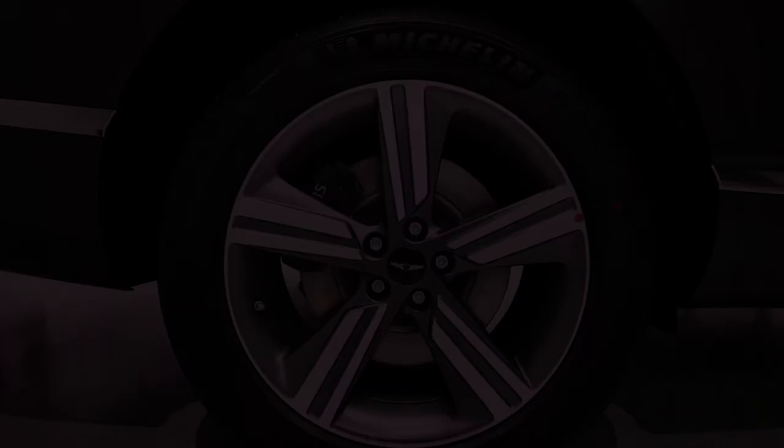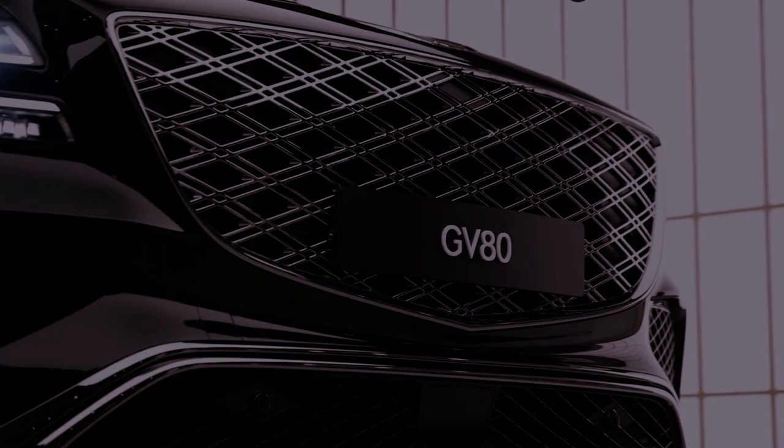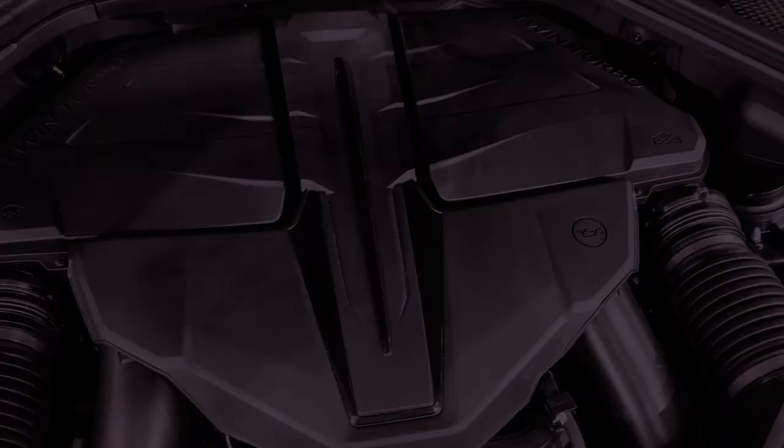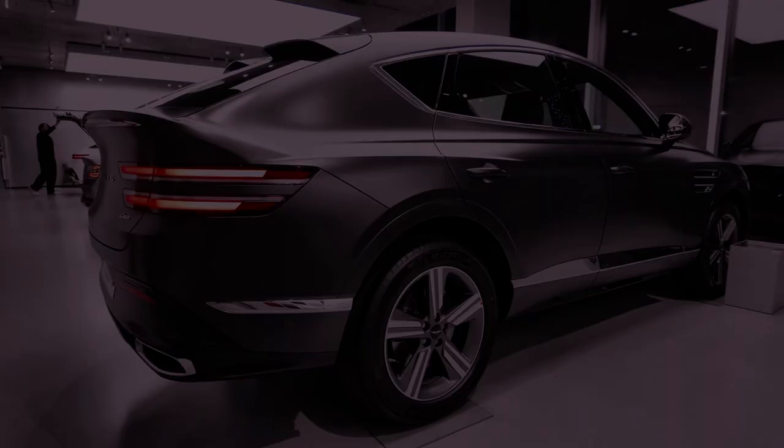In 2025, the Genesis GV80 receives significant updates, including a more powerful twin-turbocharged V6, now boasting 380 horsepower. The turbocharged inline-four also sees improvements, generating 304 horsepower for the base GV80s.